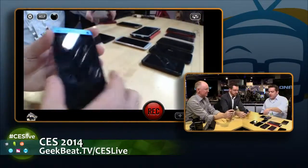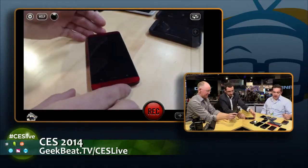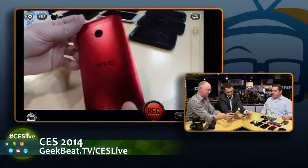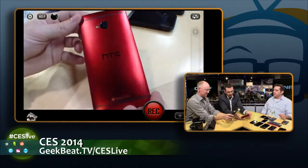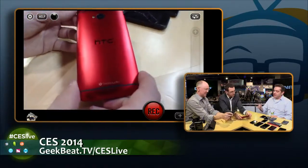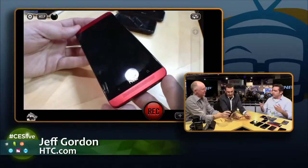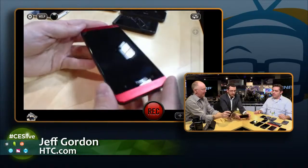The next device continuing with the HTC One is the red version, which is also available in the U.S. and globally. This is probably my favorite version of the HTC One because it is just dead sexy in the red aluminum. Basically the same internals as the other HTC One — Snapdragon 600 processor, quad-core running at 1.7 gigahertz, a 1080p display with incredibly high pixels per inch — a vivid, crisp and beautiful display unlike really anything else on the market.